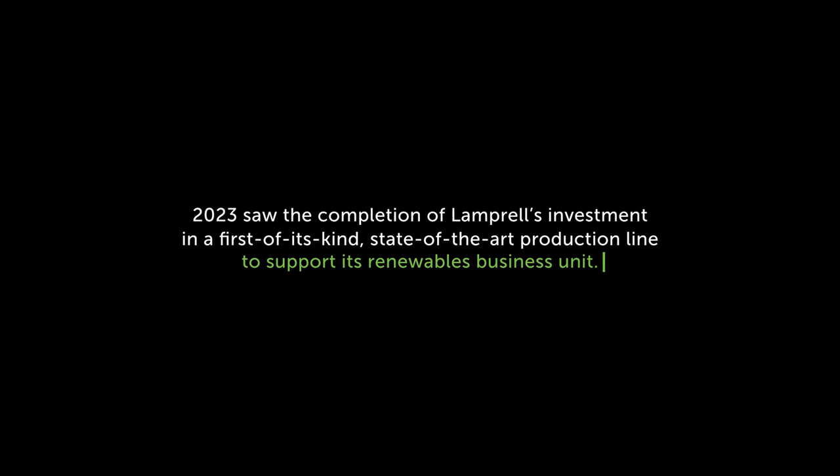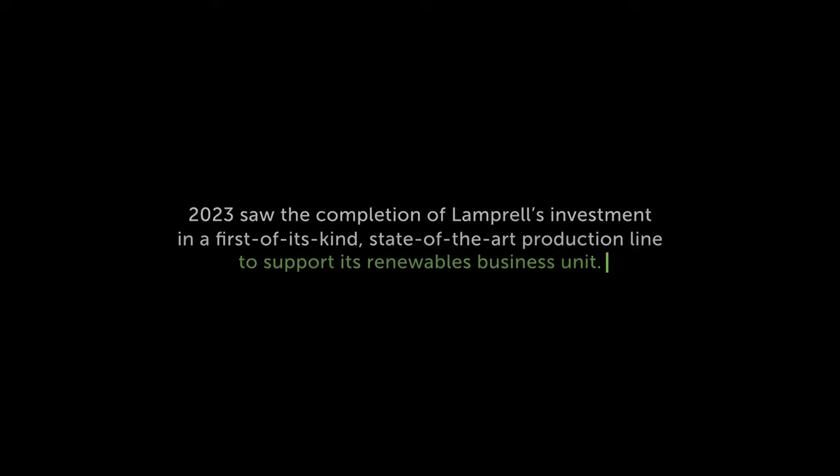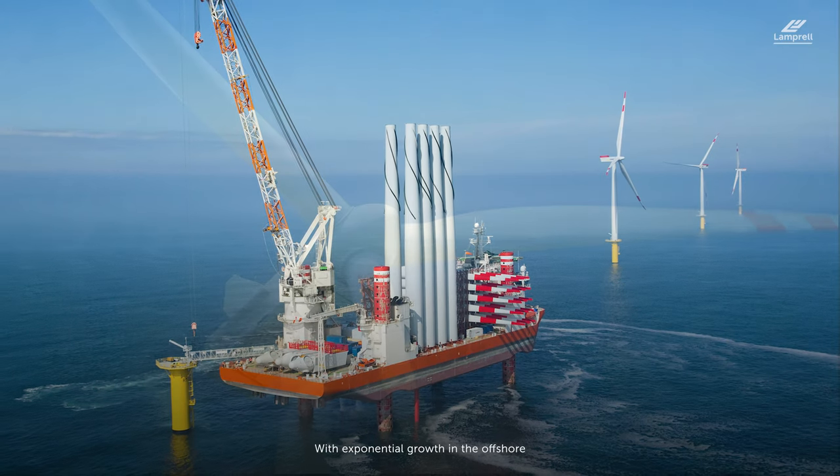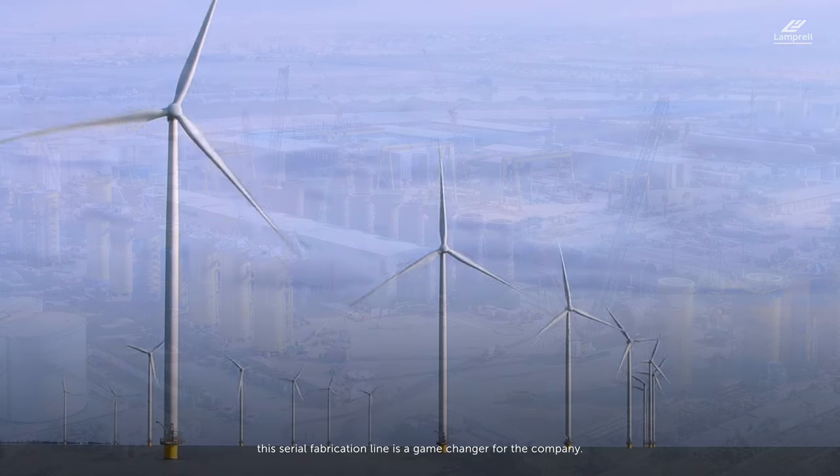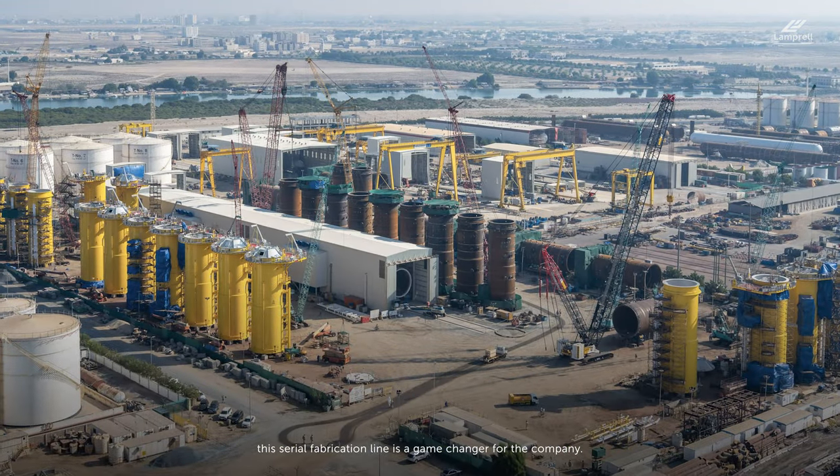2023 saw the completion of Lamprel's investment in a first-of-its-kind, state-of-the-art production line to support its renewables business unit. With exponential growth in the offshore wind sector expected to continue for the foreseeable future, this serial fabrication line is a game-changer for the company.